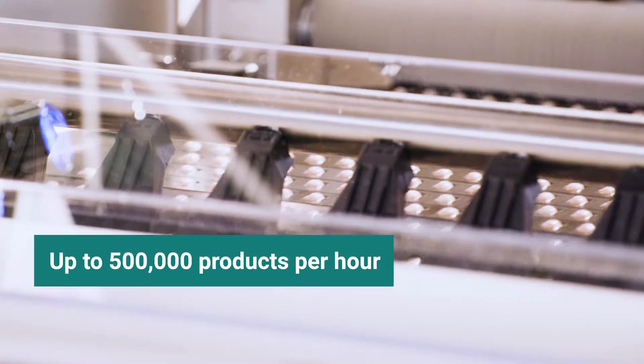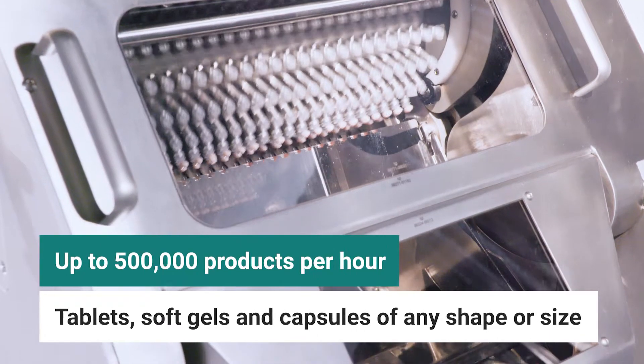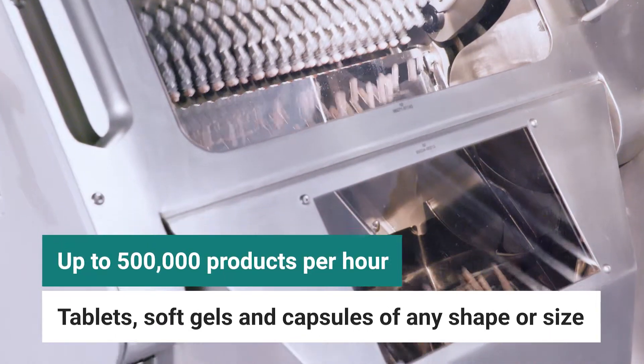The patented Adjustable Angle Ramp Printer prints on tablets, soft gels, and hard shell capsules of any shape or size.